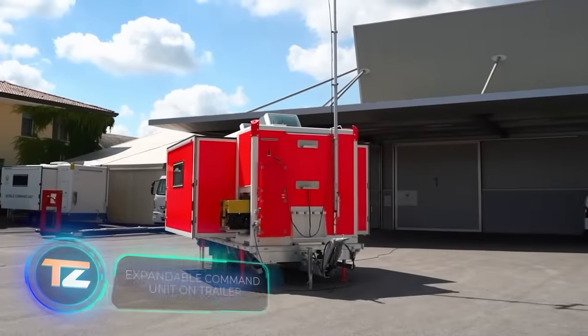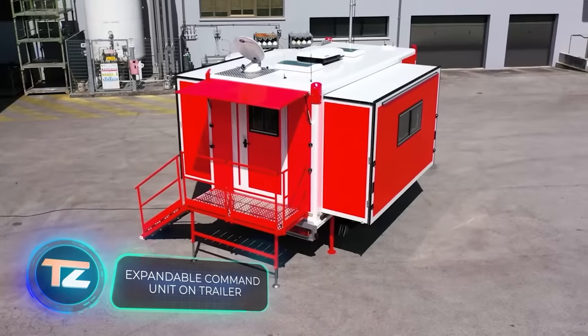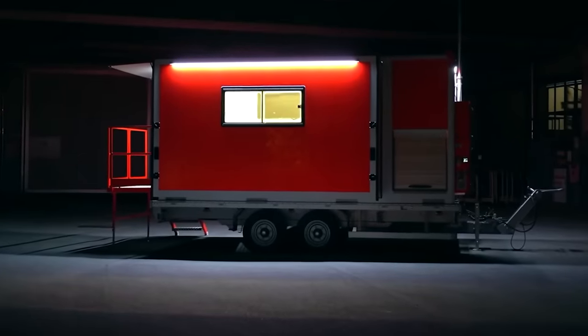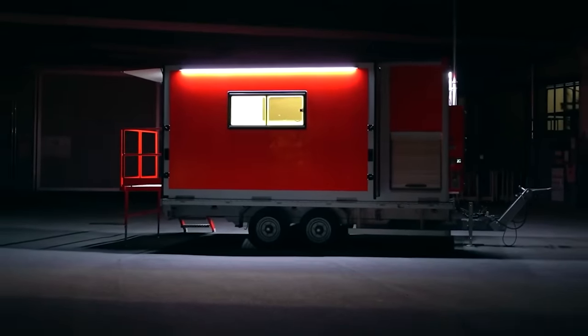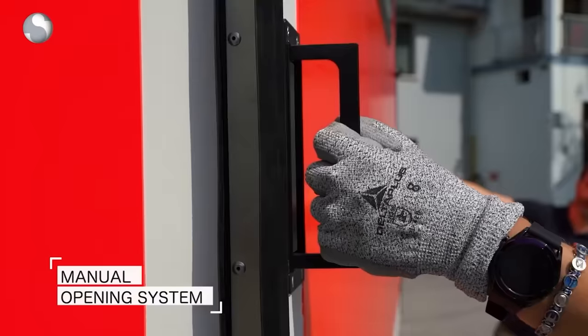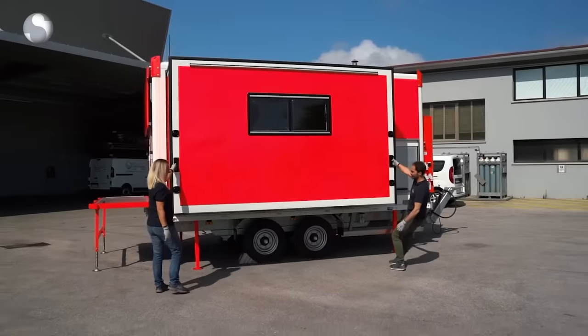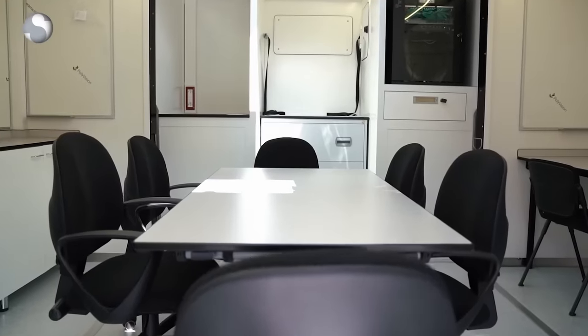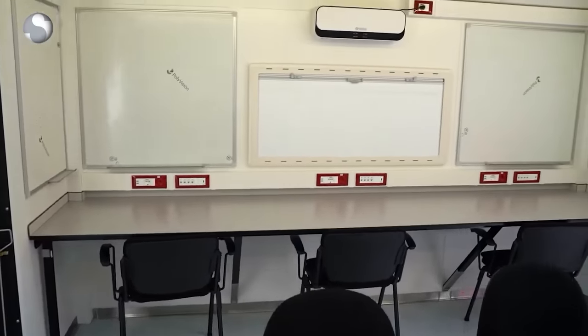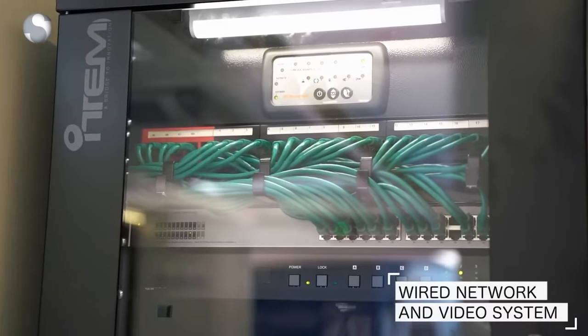Meanwhile, the Italian team at Office Scene Stefanuto is heading in the same direction with their expandable trailer, which can grow by half its size. It's perfect for quick meetings or as a cozy office for small remote teams. It comes equipped with a sink, a shower, and a toilet. There's even space for office equipment like printers, and up to five people can work comfortably inside.